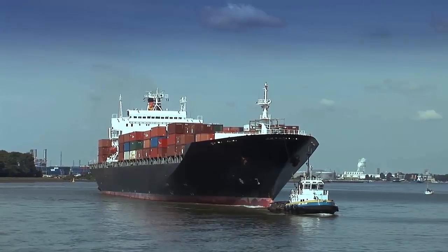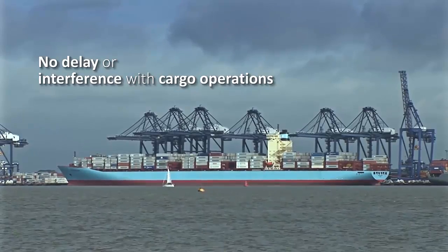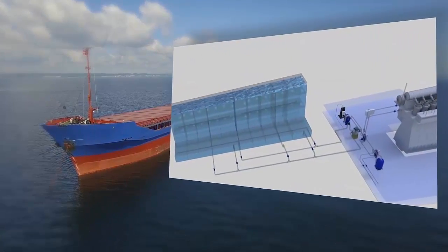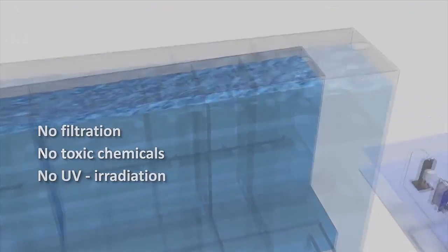This means that the Bawatts system doesn't delay the ship or interfere with cargo operations. The Bawatts system is unique in that it requires no filtration, no toxic chemicals, and no UV irradiation.